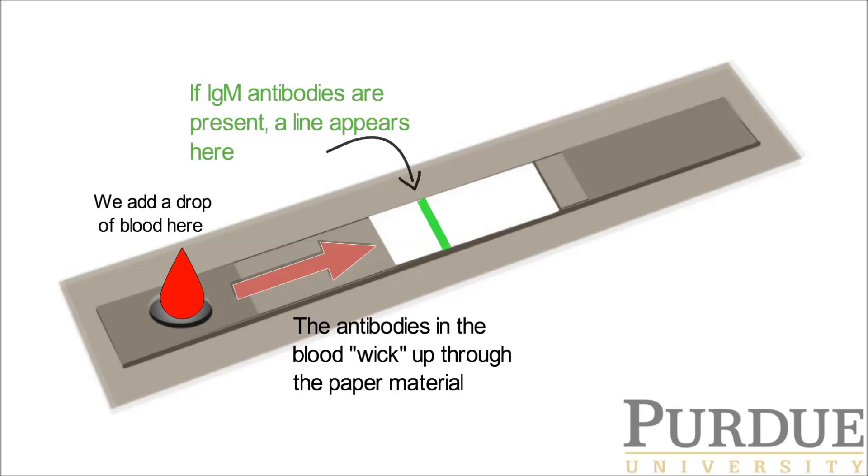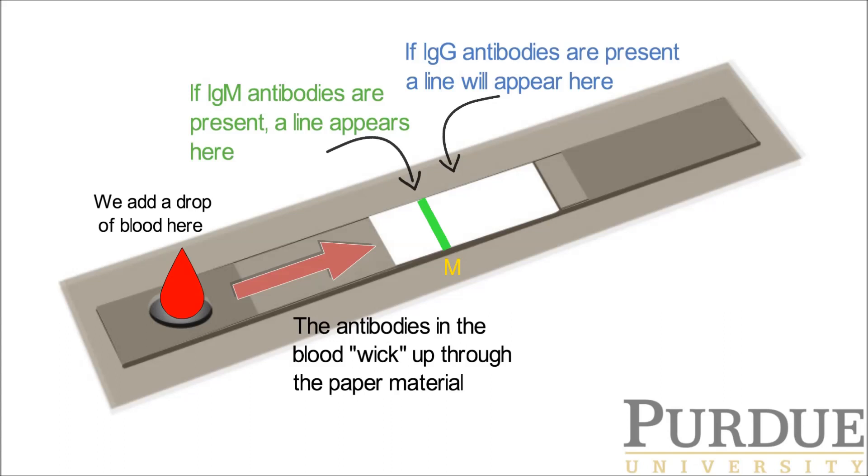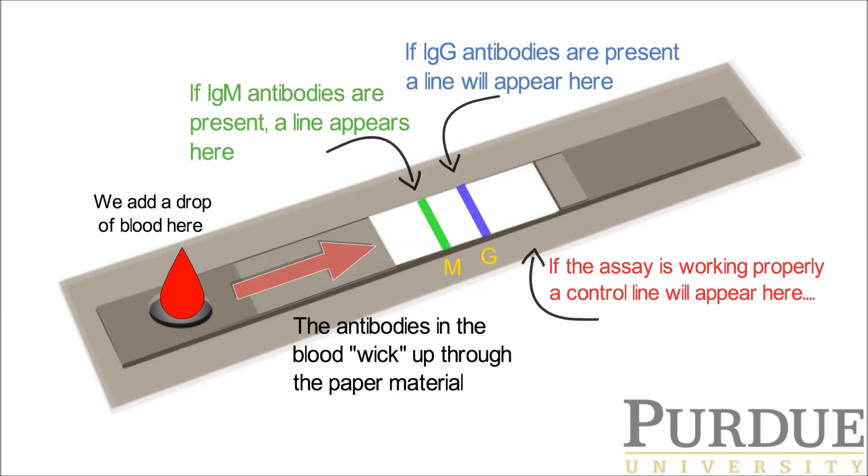If IgM antibodies are present, a line will appear here. If IgG antibodies are present, a line will appear here. If the assay system is working properly, a control line will appear as well.